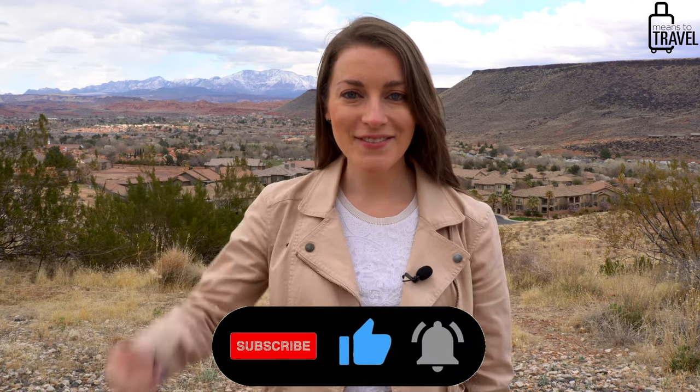I hope you guys liked this list of the top things to do when you visit southern Utah. If you did, give this video a thumbs up below and press that red subscribe button too if you want to see more travel videos on this channel. Thanks everybody for watching — cheers, enjoy Utah, happy travels, bye!